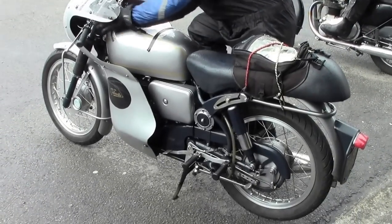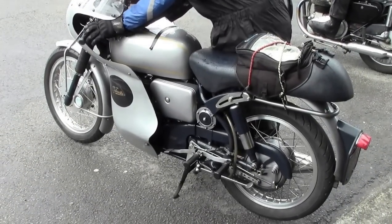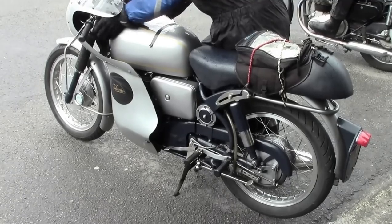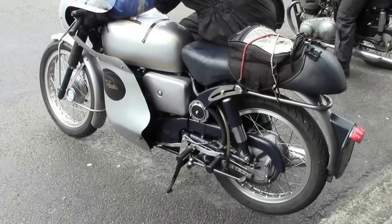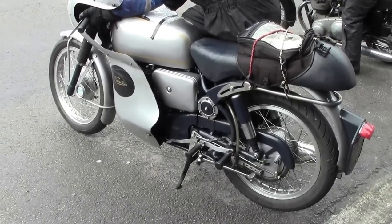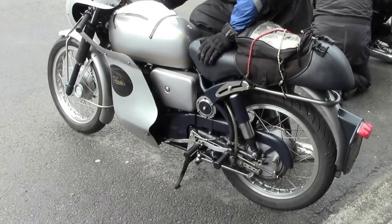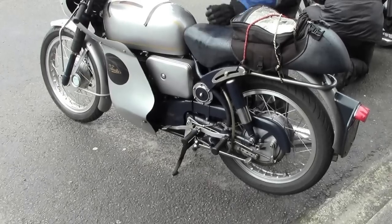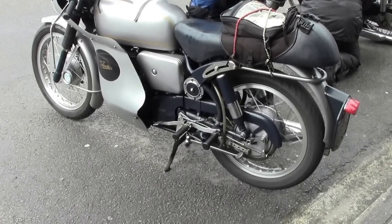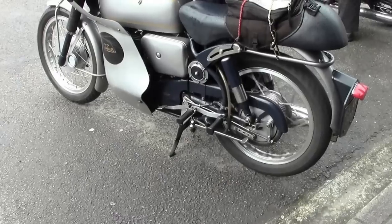The Velocette Venom is starting up. Should be a nice sound, I believe. It's probably dry up now we're inside. Lovely, lovely sound isn't it?